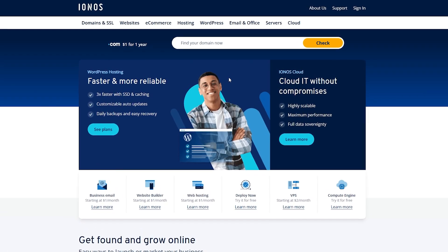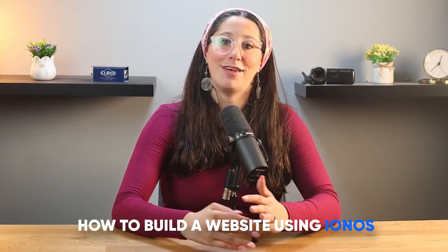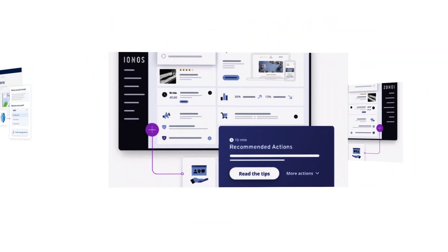But IONOS actually makes this entire process so much easier. So in this video, I'm going to walk you through exactly how to build a website using IONOS step by step — from picking your plan to choosing your domain, setting up your pages, and publishing your website.